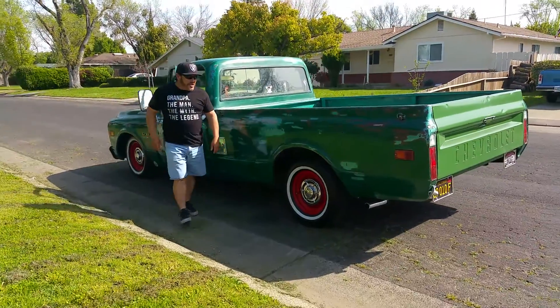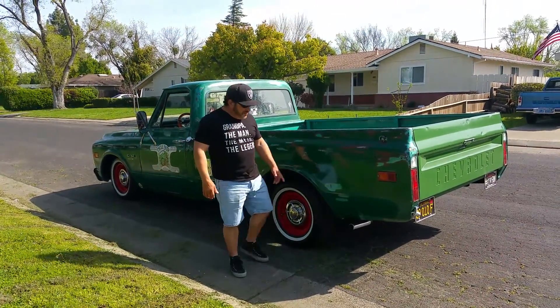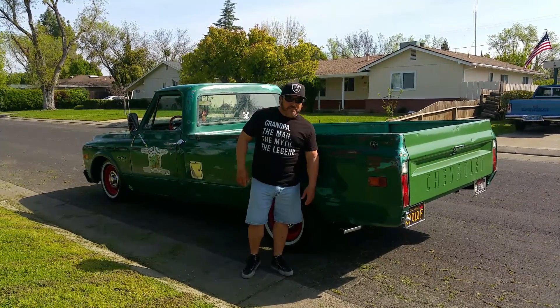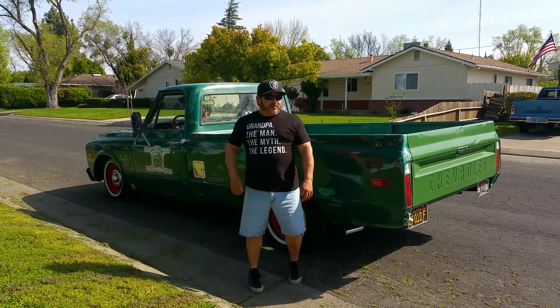I want to give a shout out to Jay and the boys at Sierra Muckers. They went from the donuts to the dual exhaust to the front tips with the Flowmasters.